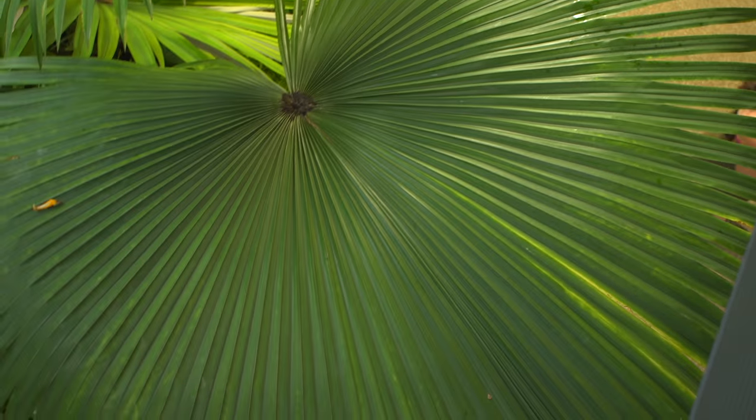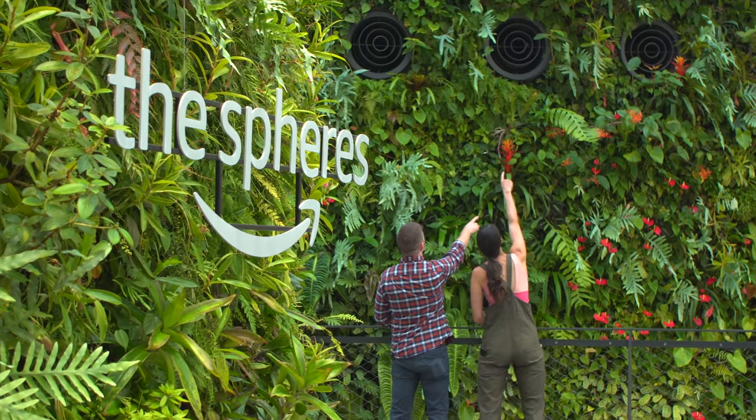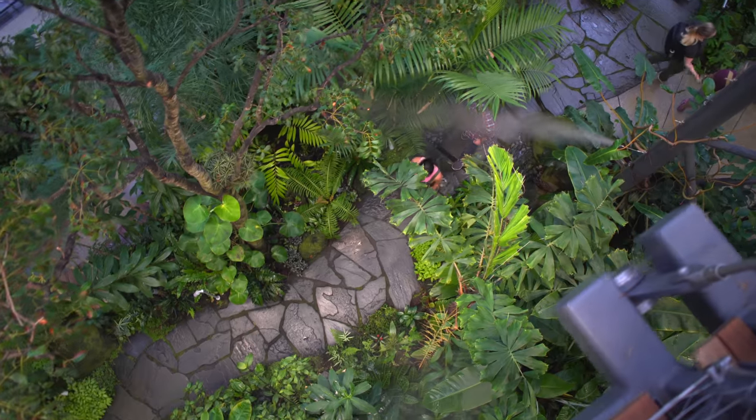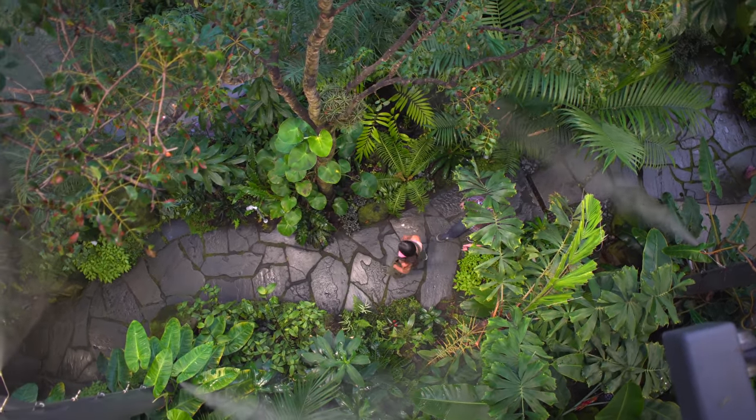In the last episode of Plant One On Me, we met up with Justin Schroeder, the program manager of the Amazon Spheres, to get a little background on the making of the glasshouses. But in this episode, we'll do a deep dive of some of the most interesting plants on the first floor of the Spheres.